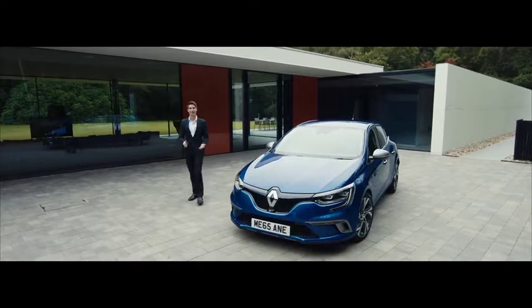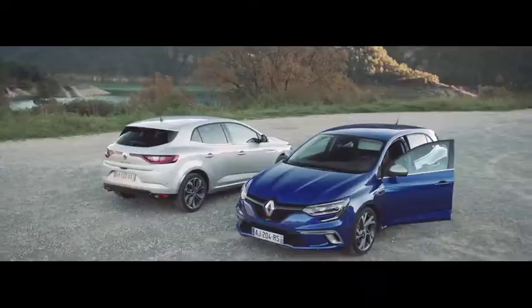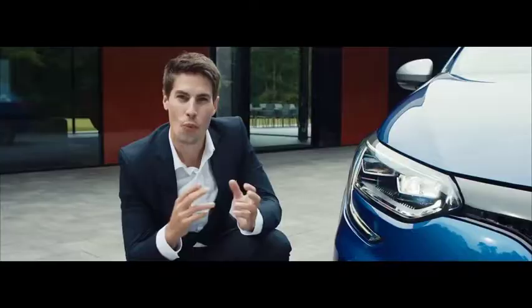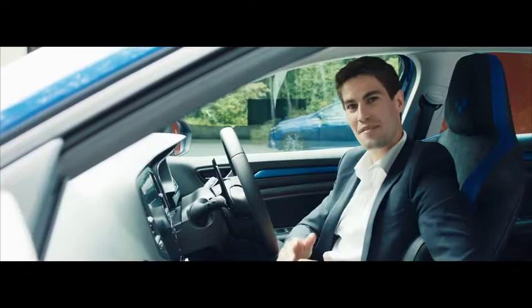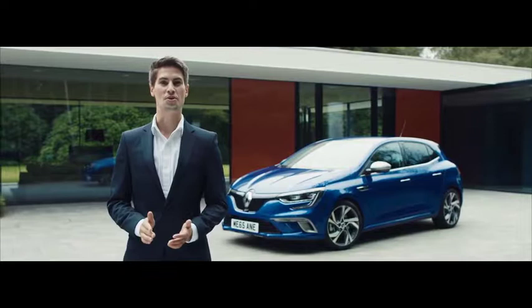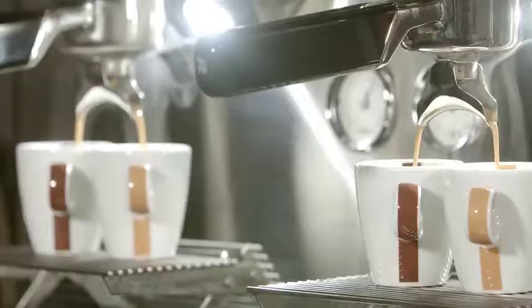Introducing the all-new Renault Megane. Let me give you a tour of some of the amazing innovative and technological features. One of the standout features are the LED lights that present a 3D effect. The inside brings a new level of premium technology and innovation. The all-new Megane offers a host of innovative features, including multi-sense technology that allows you to personalise your driving experience.